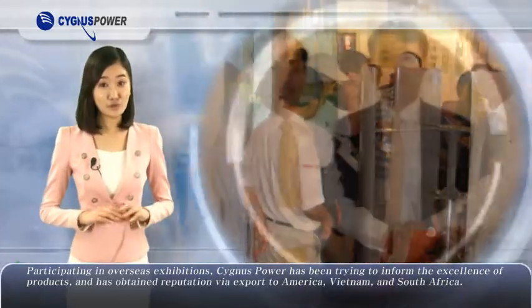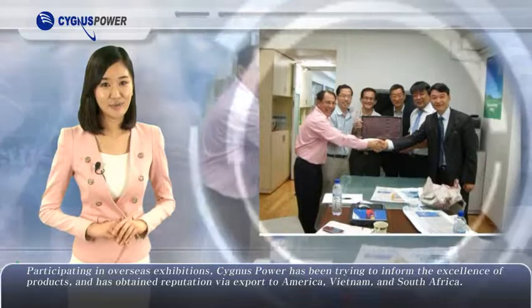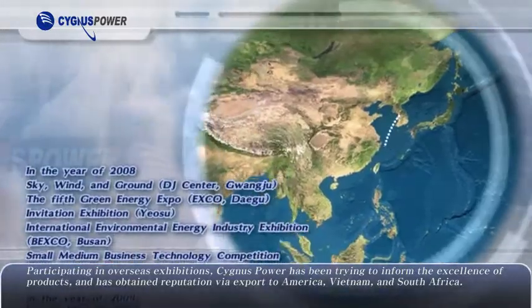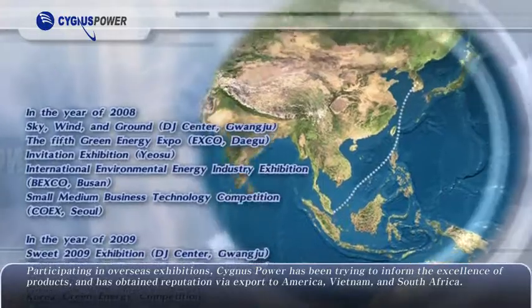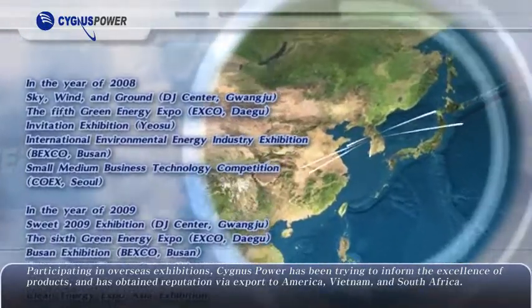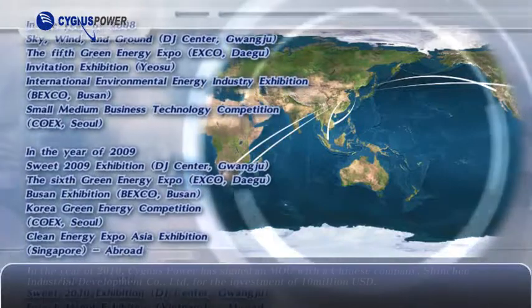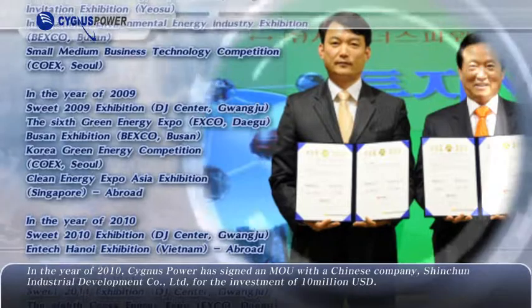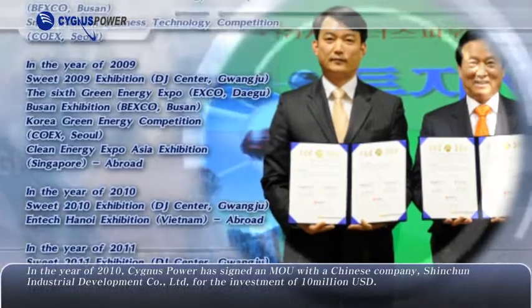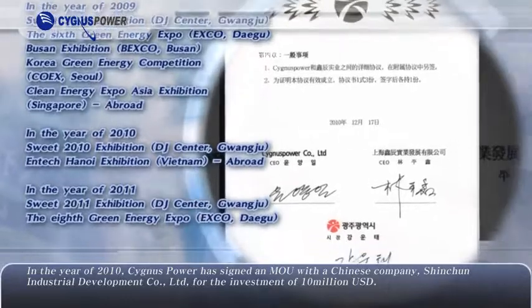Participating in overseas exhibitions, Cygnus Power has been trying to inform the excellence of its products and has obtained reputation via export to America, Vietnam, and South Africa. In the year of 2010, Cygnus Power signed an MOU with a Chinese company, Shincheon Industrial Development Company Limited, for an investment of 1 million USD.